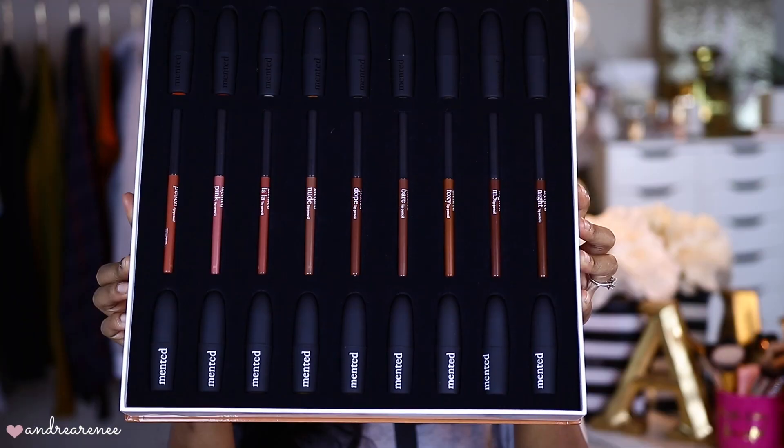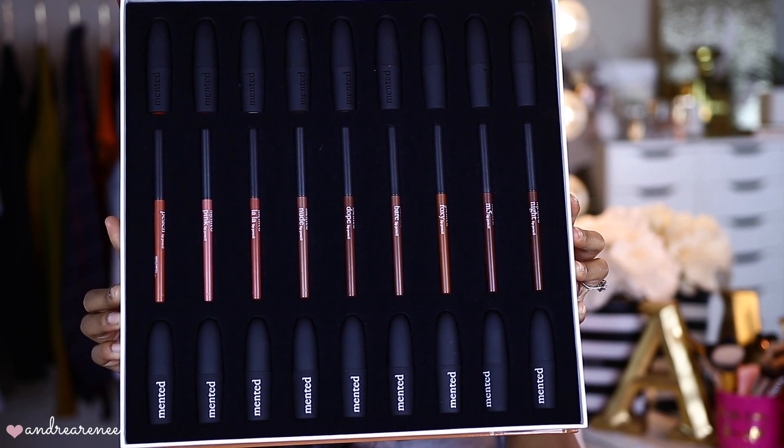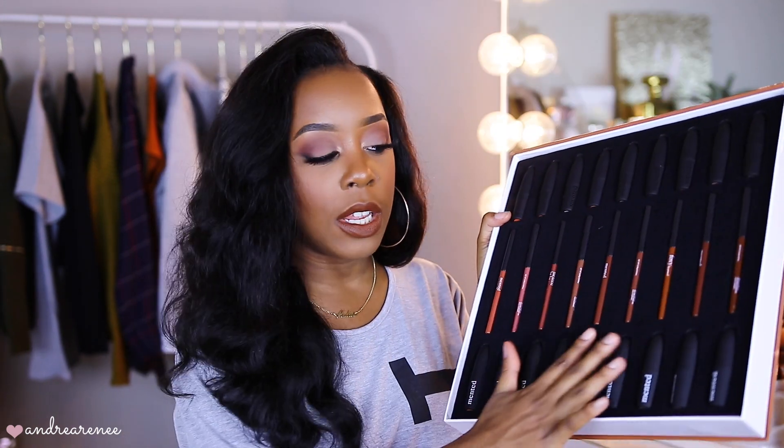If you guys are familiar with Minted Cosmetics, they just came out with some new matte lipsticks as well as matching lip liners. I was ecstatic when I found out they were coming out with lip pencils — I've been wanting a matching lip pencil for the lipsticks I already have in my collection. They were kind enough to send over the PR package, so I have all of their original lipsticks, their new lip liners, and their new matte lipsticks. I'm not going to swatch the original lipsticks since I have a separate video on that.